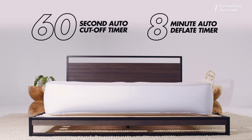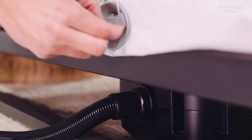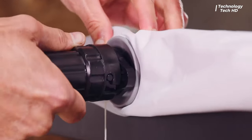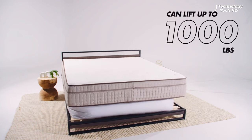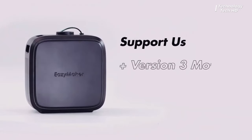This innovative device is discreetly mounted under the mattress, ensuring a seamless and clutter-free appearance in your bedroom. The compact design incorporates an inflatable mechanism that gently raises the mattress to a convenient height, providing you with ample space to tuck in sheets, adjust bedspreads, and perfect the overall look of your bed.